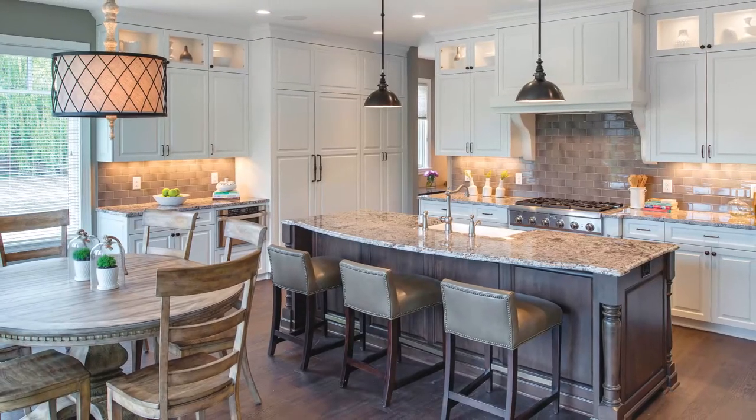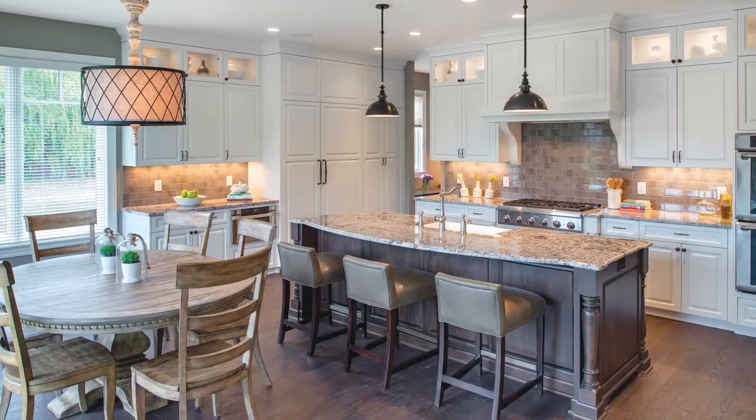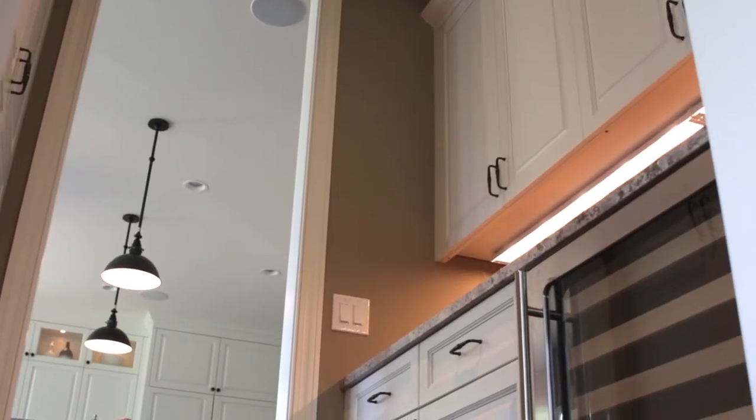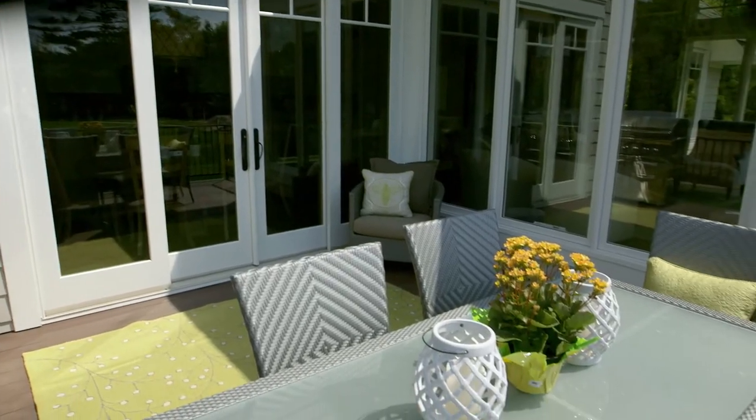A gourmet kitchen is complete with a center island and high-end appliances, a pass-through butler's pantry to the formal dining area, and a generous deck off the kitchen.